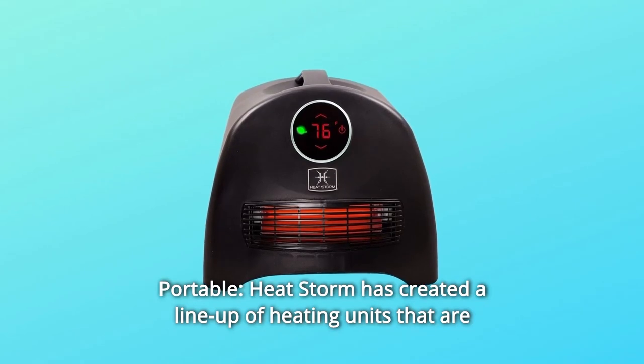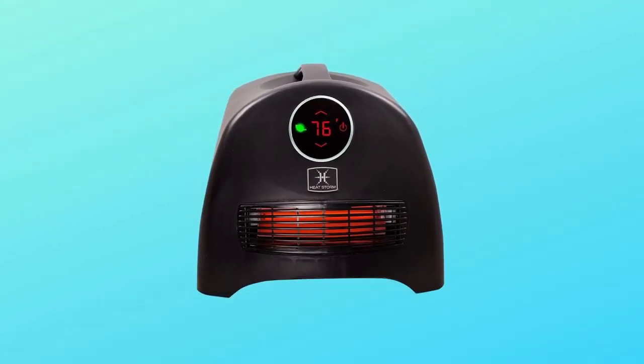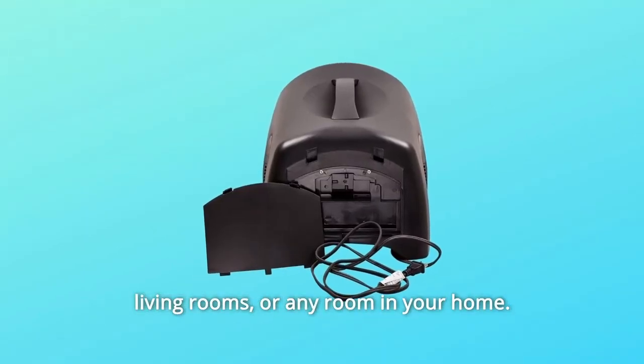Number 8: Portable — HeatStorm has created a lineup of heating units that are portable or wall-mountable, making them perfect for heating bedrooms, living rooms, or any room in your home, and so much more.